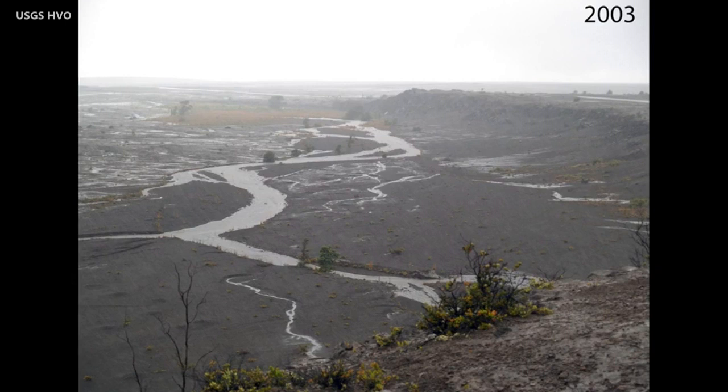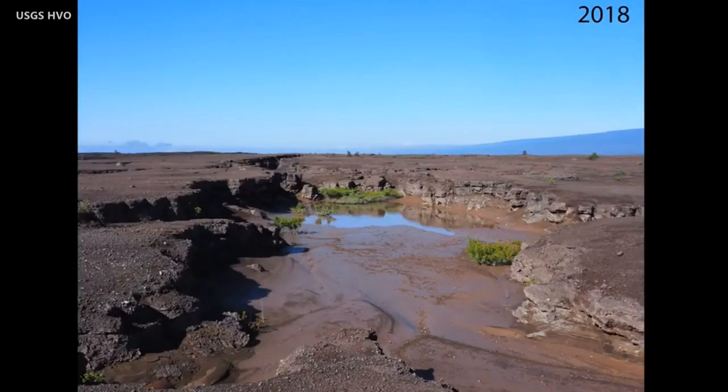Those ponds are very small and they usually evaporate during the following day if it's not continuing to rain. Rainfall retention is a little bit higher outside the crater because of all the ash deposits that make it more difficult for rain to percolate down into the rock.